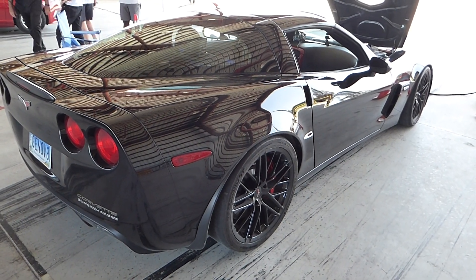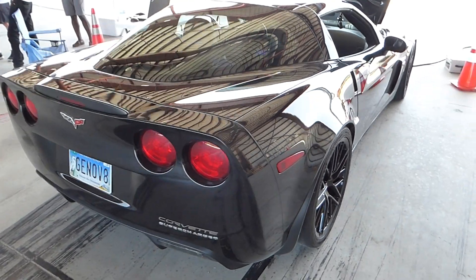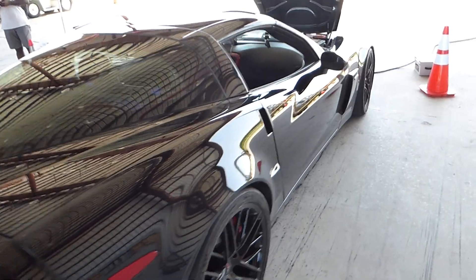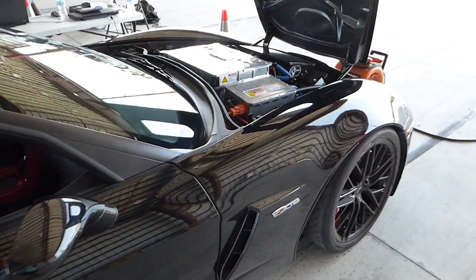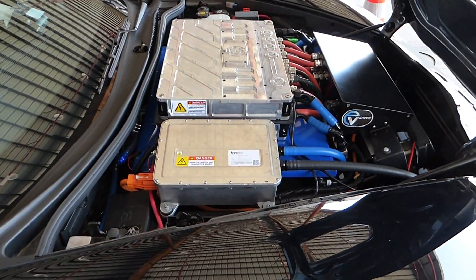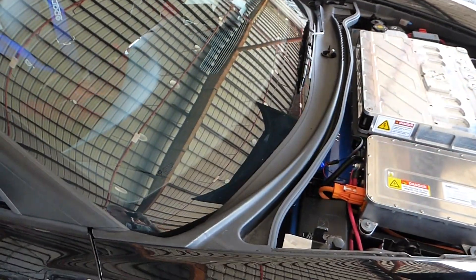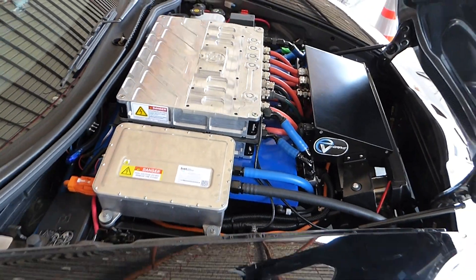What you're looking at here is a 2006 Chevy Corvette Z06, but it's no ordinary one. It is a fully electric car, and we're here at the Kennedy Space Center in Florida where this car is setting land speed records for electric vehicles — over 200 miles an hour in runs today and yesterday.